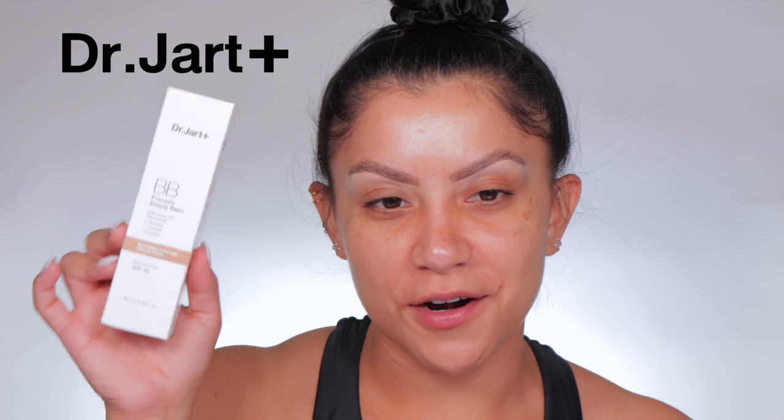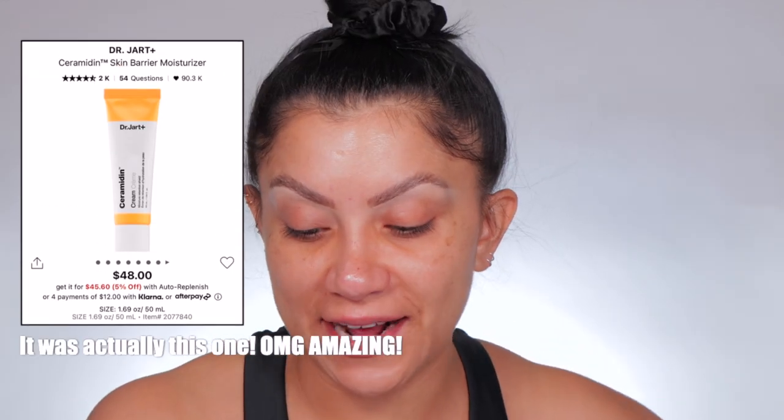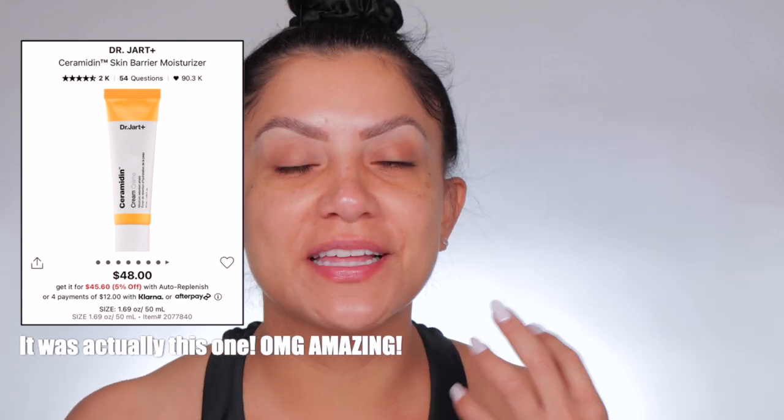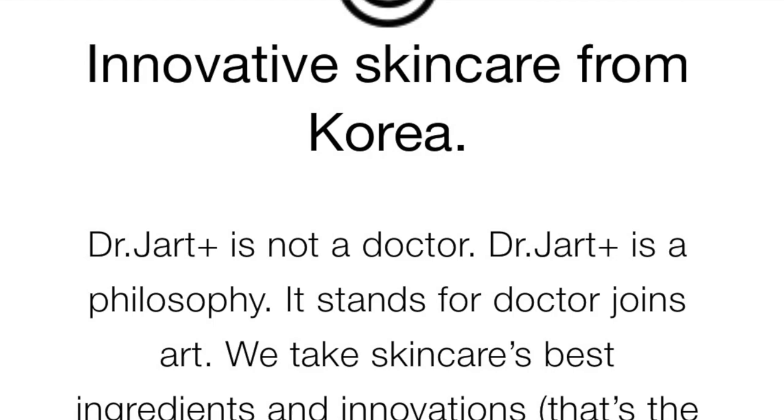You guys — Dr. Jart. Have you guys heard of Dr. Jart? I've used Dr. Jart maybe once. I used the Tiger Grass Cream. I had gotten a sample from Sephora and I absolutely loved it. I didn't purchase it because it was expensive. So if you're not familiar, Dr. Jart Plus — I think that's the name? I know it as Dr. Jart.